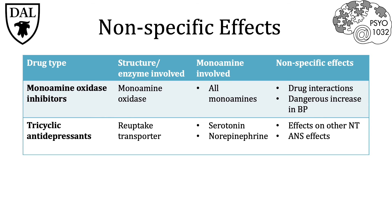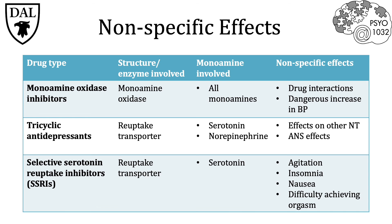Tricyclic antidepressants also have effects on other neurotransmitters like acetylcholine and histamine signaling pathways, leading to autonomic nervous system effects like dry mouth, irritability, confusion, and constipation. Finally, the selective serotonin reuptake inhibitors can produce side effects like agitation, insomnia, nausea, and difficulty achieving orgasm.